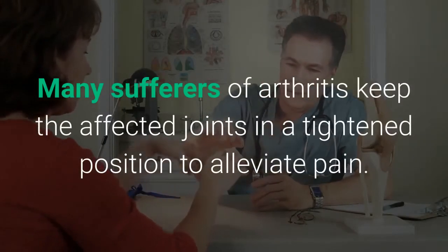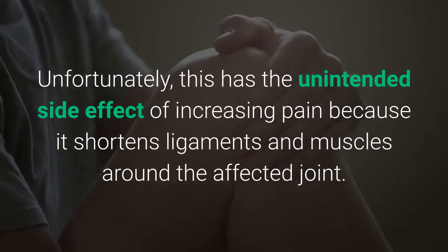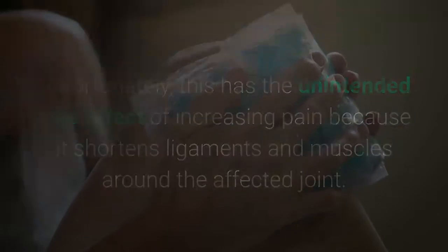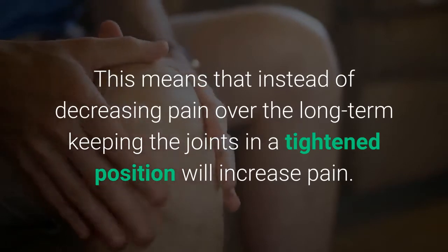Range of motion exercises: Many sufferers of arthritis keep the affected joints in a tightened position to alleviate pain. Unfortunately, this has the unintended side effect of increasing pain because it shortens ligaments and muscles around the affected joint. This means that instead of decreasing pain over the long term, keeping joints in a tightened position will actually increase pain.